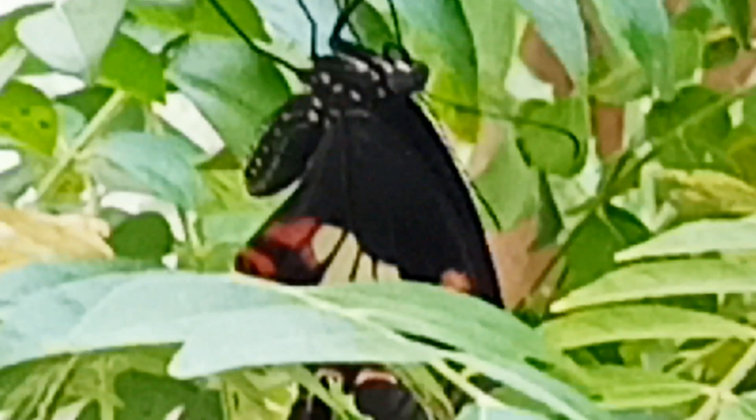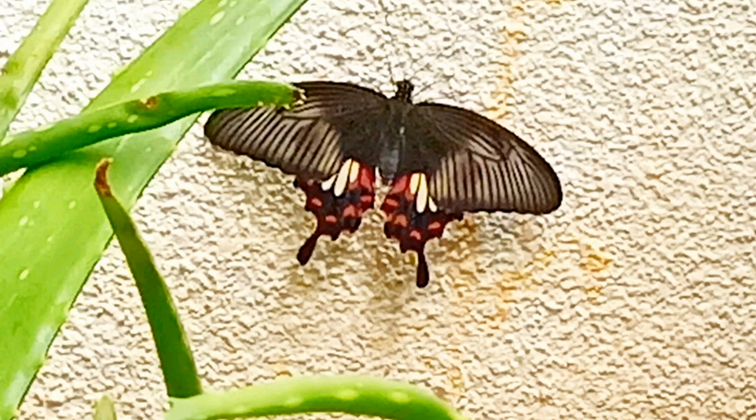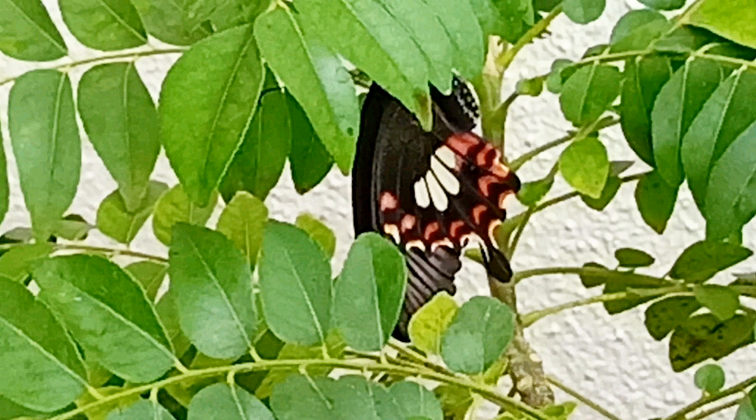Hello everyone, welcome to Red Chilli. Today we are going to see the life cycle of a butterfly. I never thought that I would see this transformation with my own eyes, but I have the chance and therefore I am sharing this with our channel Red Chilli.